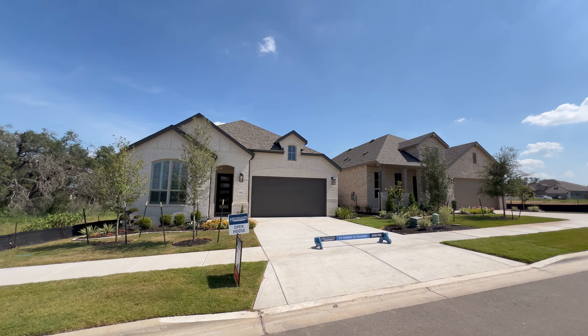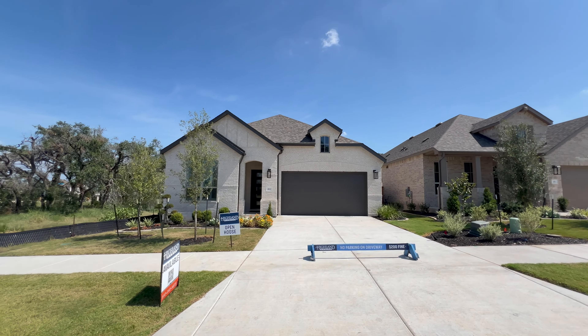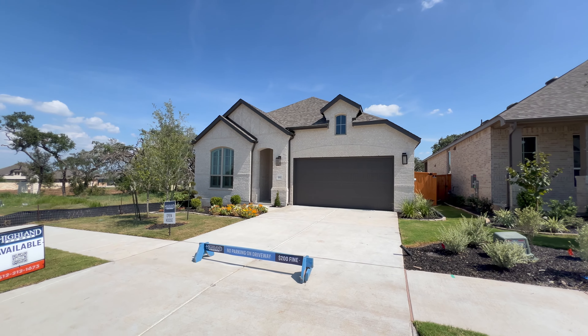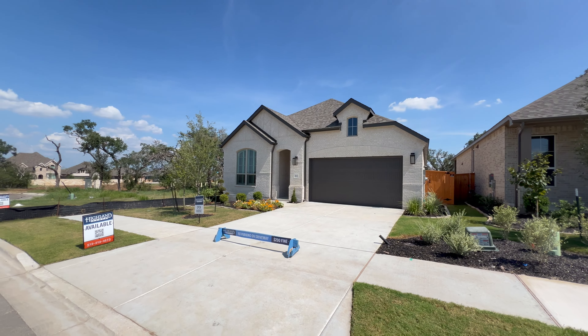Hey everyone, welcome back to the channel. This is your Austin Realtor David Mercedes coming to you from La Cima master-planned community here in the city of San Marcos. We're touring the Kingston floor plan by Highland Homes. It is a single-story home featuring over 2,500 square feet of interior space, four bedrooms, three bathrooms, a study, entertainment room, phenomenal primary suite, and so much more.